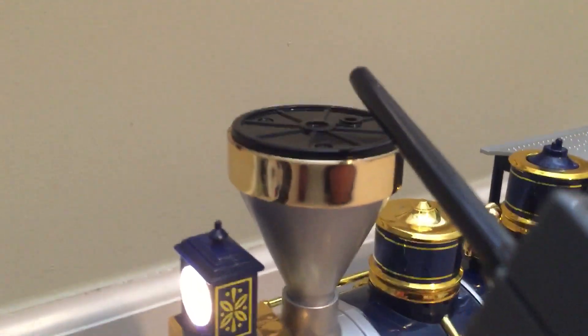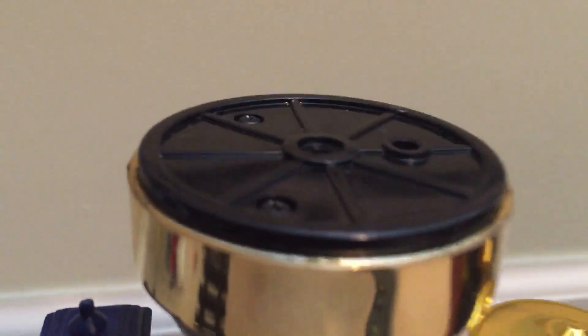As we can see right here, if I press this button and hold it, smoke is coming out of it, because it is a smoking model.